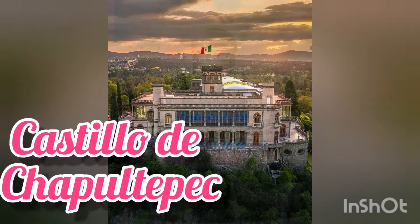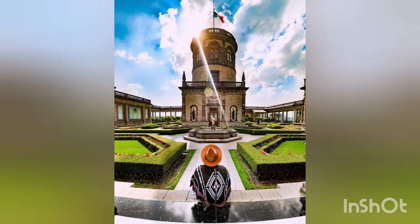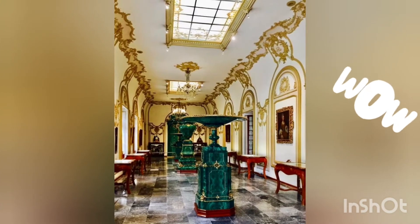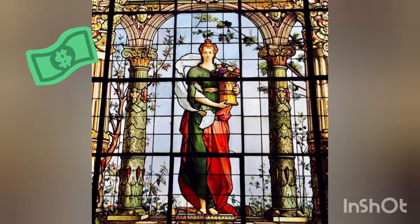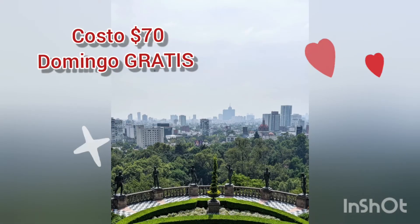A little bit further away, but no less important, we can see the Castillo de Chapultepec. This is where the Mexican emperors had their resting houses. Also, it has been used as a filming location for different productions, like Romeo and Juliet starring Leonardo DiCaprio.